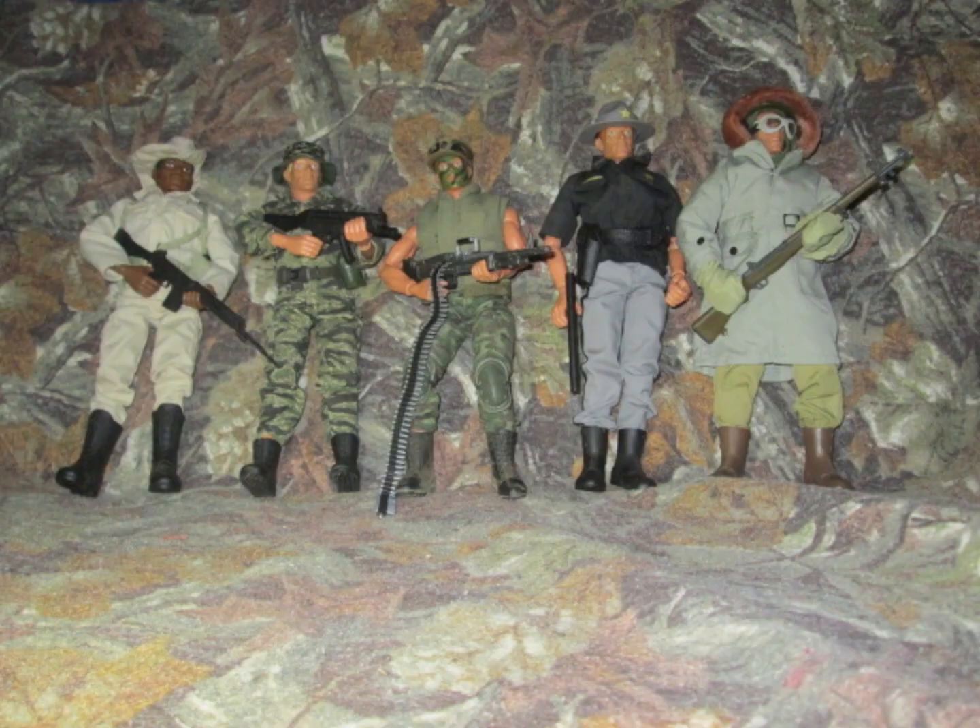Here are my honorable mentions. From left to right, we have the Australian ODF, a customized SOG Marine from the Vietnam War, another customized Vietnam War figure — a Marine M60 Gunner, the Trouble at Coyote Crossing Police Officer figure, and the last one is the Siege of Soul from G.I. Joe. These are my honorable mentions.